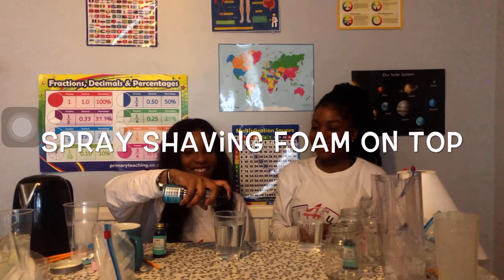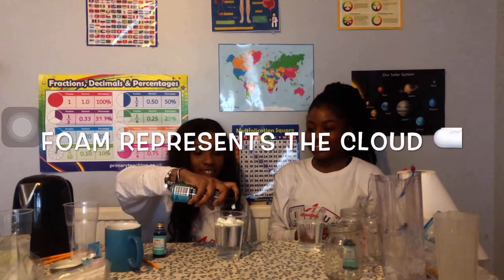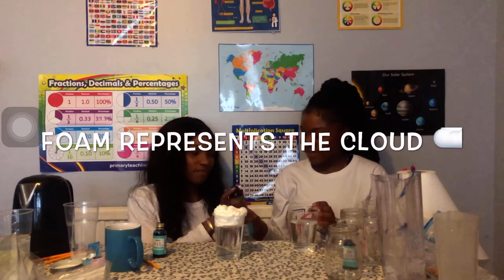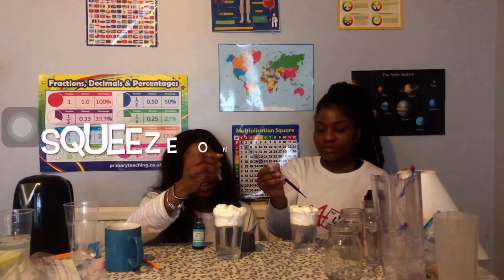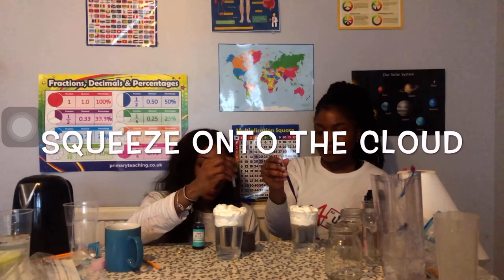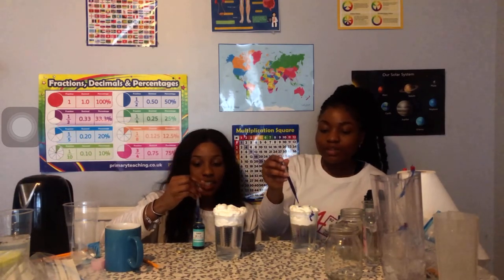Give it a good shake of shaving foam on top - this is going to represent our cloud. Now using a pipette or a spoon, we're going to add blue food colouring. What you should see at first is that it sits in the cloud - this is what happens, you get water gathering in the clouds - and it's not until it's really heavy that you'll start to get rain.